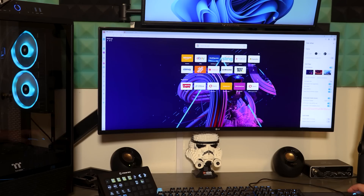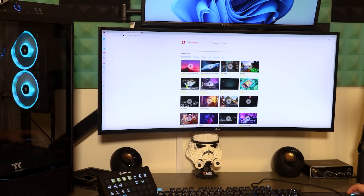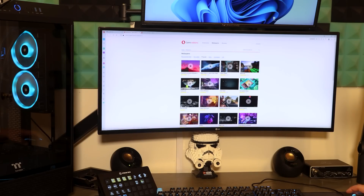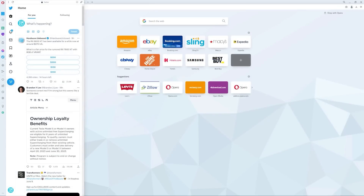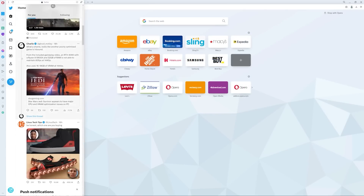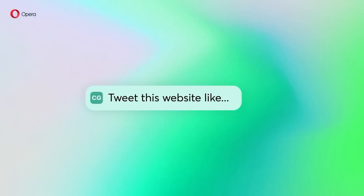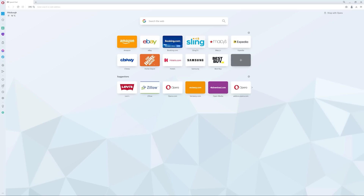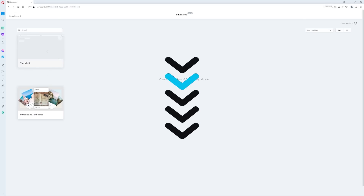Opera has a ton more features as well, like their wallpapers, which let you customize your browser with fun animated and non-animated wallpapers. And I love being able to check out my Twitter right in the sidebar at all times. Opera's just a really well thought out and fun browser. I created my own pinboard that shows all the sources from today's video, so check that out and download Opera for free by visiting the link in the description below.